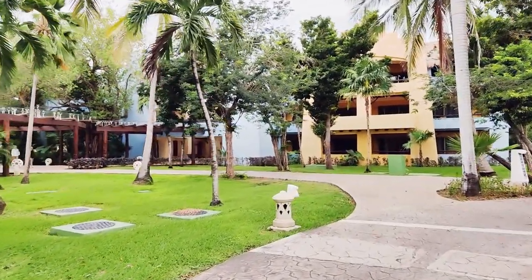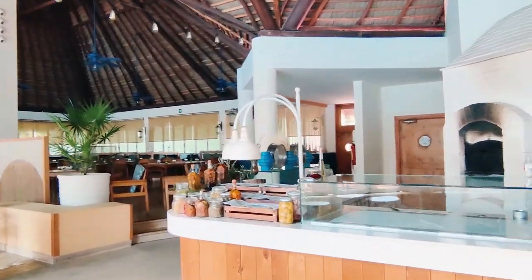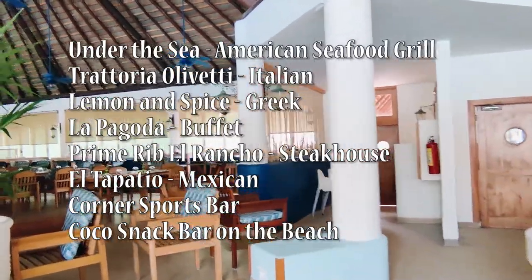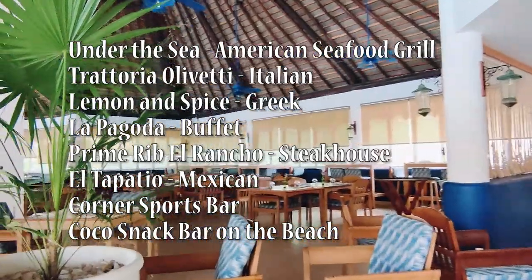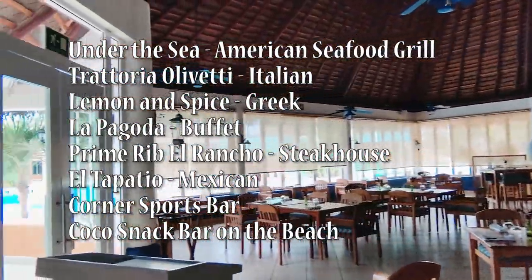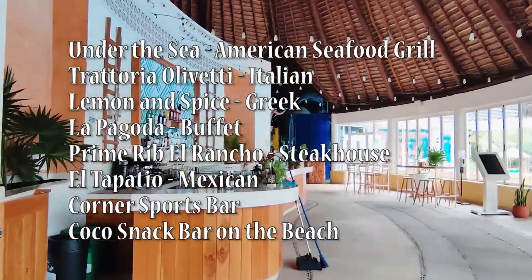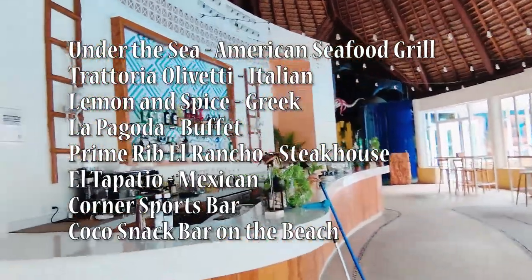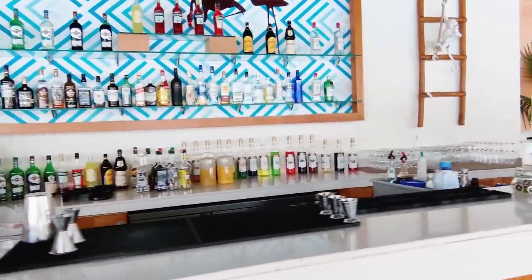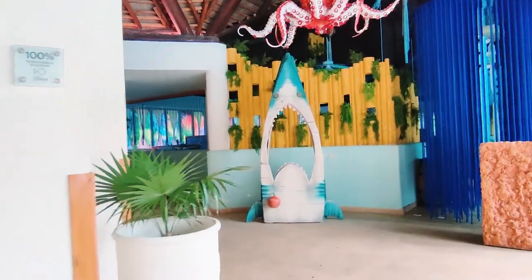Let's move on to dining options at the Lindo. This resort boasts a variety of restaurants, each offering a unique dining experience. There is the American Seafood Grill Under the Sea, which is a personal favorite of mine — I just love the decor and ambiance. There is also Trattoria Olivetti for Italian, Lemon and Spice Greek Tavern, La Pagoda Buffet Restaurant offering breakfast, lunch, and dinner. Lindo also shares two restaurants with the Maya: the Prime Rib El Rancho Steakhouse and El Tapatio for Mexican. There is also the Corner Sports Bar with munchies and drinks, and the Cocoa Snack Bar on the beach. The a la carte restaurants all require reservations, and I would suggest making them when you arrive to avoid being disappointed if they're full.